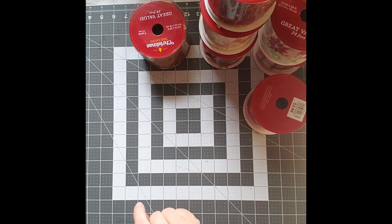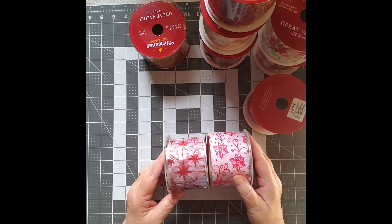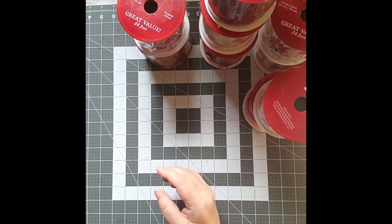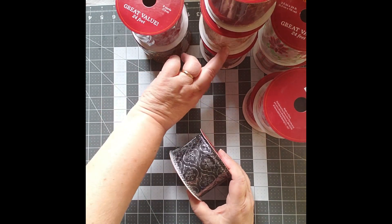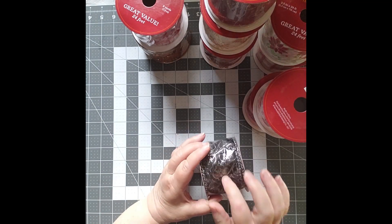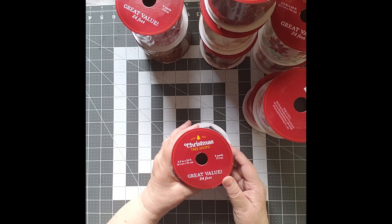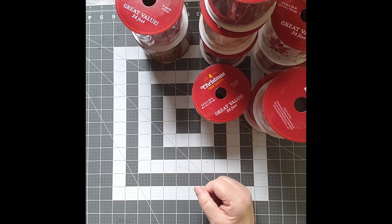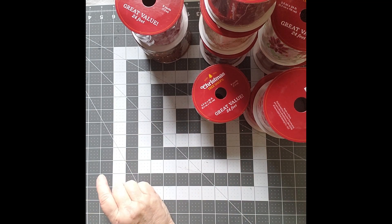Suffice it to say that I have lots of ribbon — there's more ribbon, and one more ribbon. Eleven rolls of ribbon in total, all of them eight yards each. So there's going to be enough there to do a lot of Christmas journals. I'm looking forward to it.